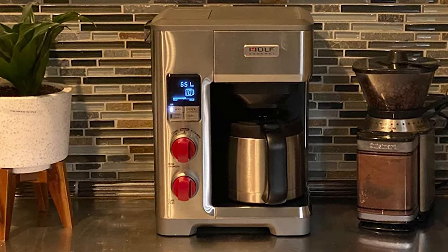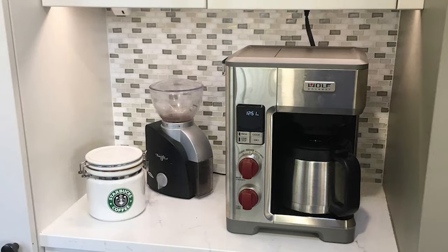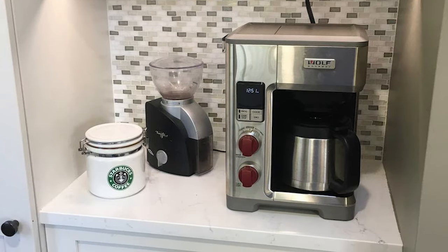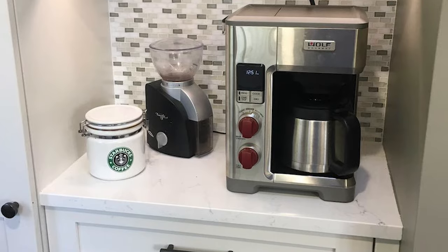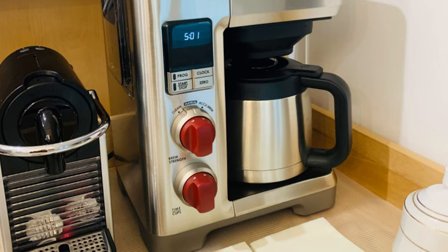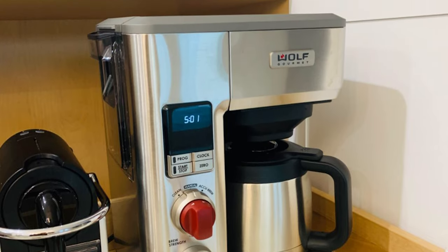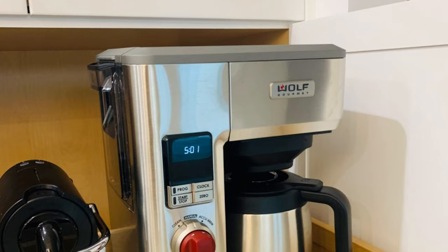The Accu-Brew setting lets you know exactly how much ground coffee you need to achieve your preferred boldness, so you will achieve a consistent taste you can recreate over and over again, whether you are brewing 4 cups or 10. The double-walled, stainless steel carafe keeps coffee hot and fresh long after it is brewed.